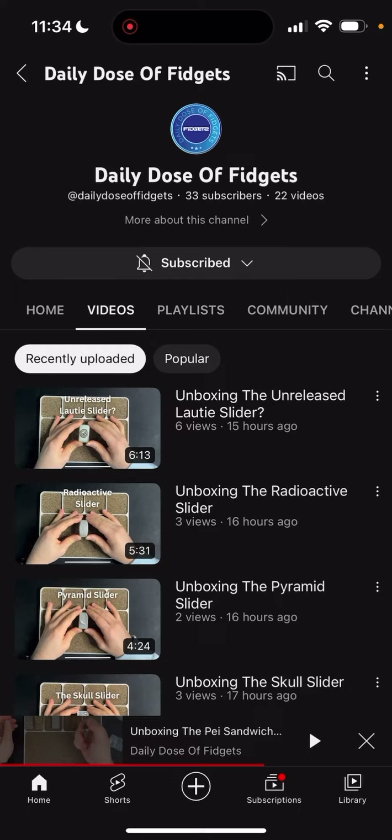I just found a new YouTube channel called Daily Dose of Fidgets. He's actually on Facebook and he's been posting in the groups. What's really cool about him is, if you guys have watched some of my early on videos, I had really expensive stuff, and then I kind of gravitated toward the cheaper AliExpress stuff, because some of those things are just as good or better than the $200 ones, and you can get the same thing for $20 or $30 and not be homeless.